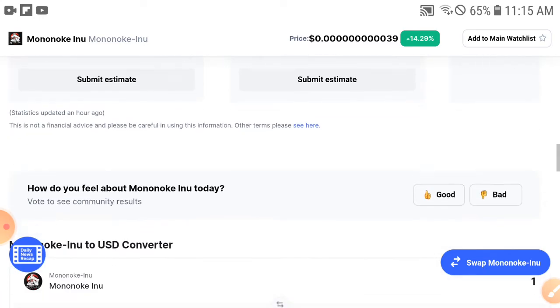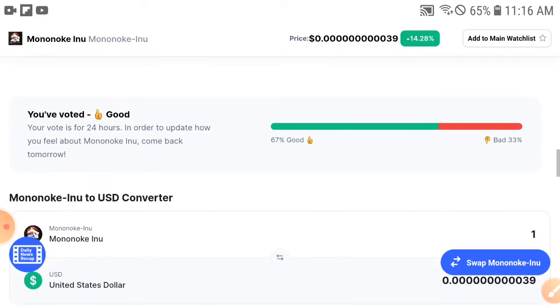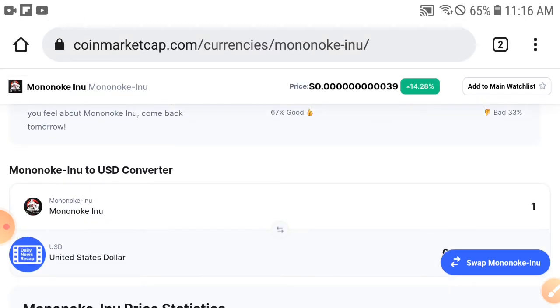Let's check how people feel about Mononica today. I feel very good because the price is totally increasing. You can see that 67% of people are feeling good and only 33% are feeling bad. I never expected any of my friends to feel bad about Mononica, but 33% is still less than the good-feeling group.